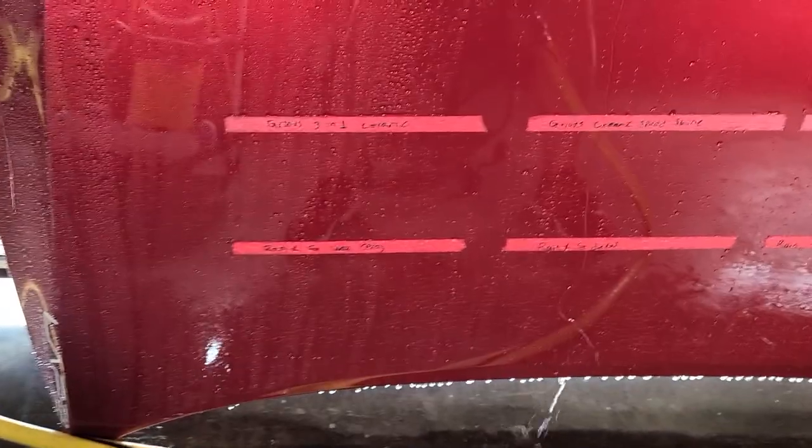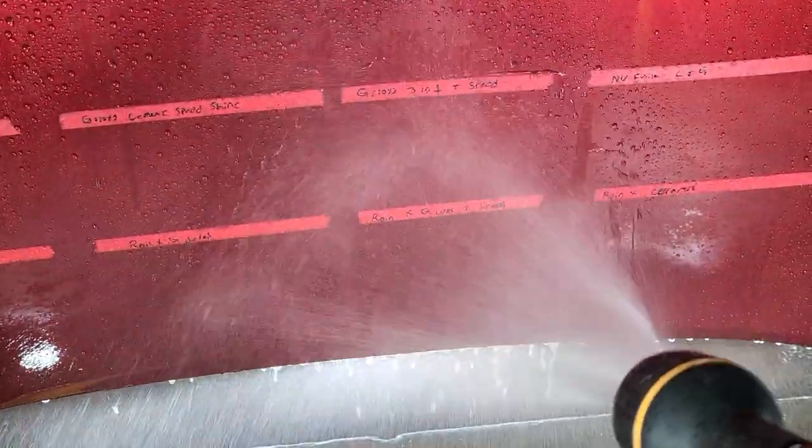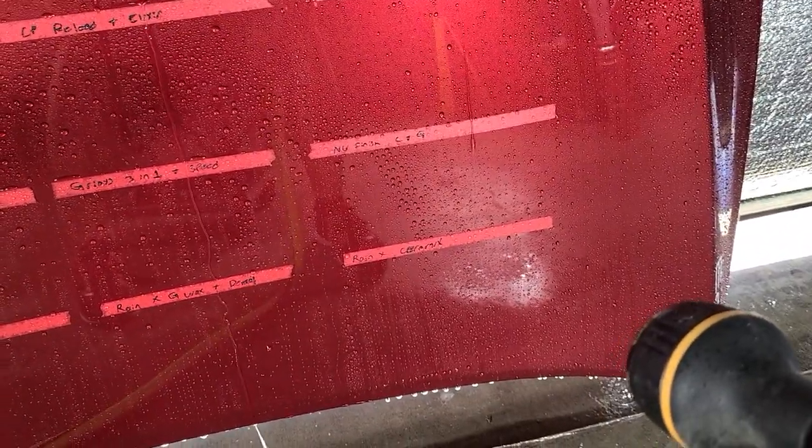Griot's Ceramic 3-in-1 Wax — I've had that bottle for about two years and it's still doing great. Ceramic Speed Shine is absolutely impressing me — it's a detail spray and the water behavior is amazing. The Ceramic 3-in-1 Wax plus Speed Shine stacked is just incredible. And New Finish, as already discussed, does great. Rain-X Graphene Wax Spray — not bad. Rain-X Graphene Detail Spray shrugged it off like nothing — unbelievable. Graphene Wax plus Detail Spray combined — easy. Rain-X Ceramic Detail Spray is not quite as good but still not bad.